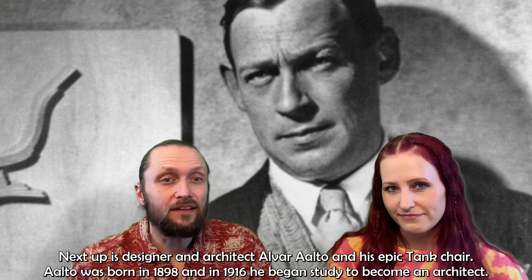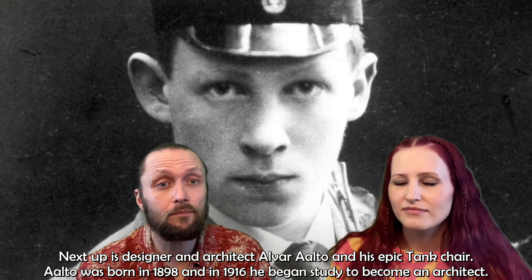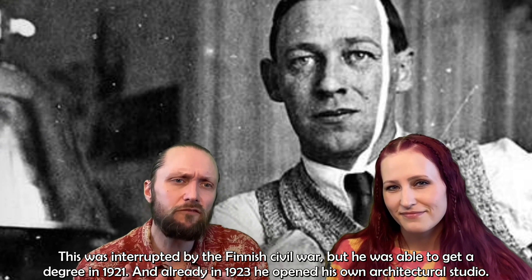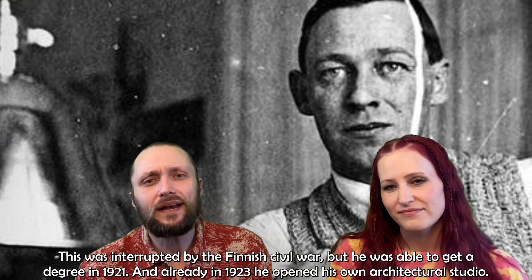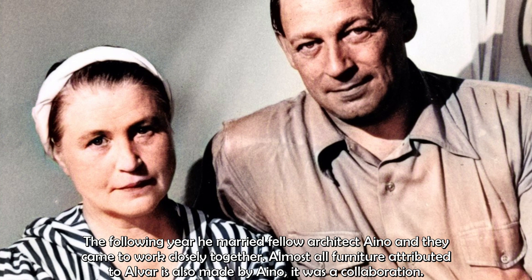Next up is the designer and architect Alvar Aalto and his epic Tank Chair. Aalto was born in 1898, and in 1916 he began studying to become an architect, which was interrupted by the Finnish Civil War. He was able to get a degree in 1921, and already in 1923 he opened his own architectural studio. The following year, he married a fellow architect, Aino, and they came to work closely together.